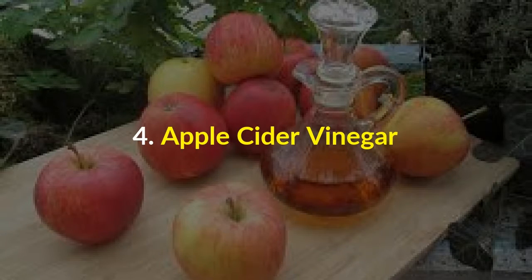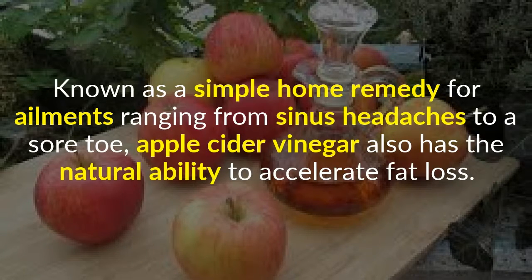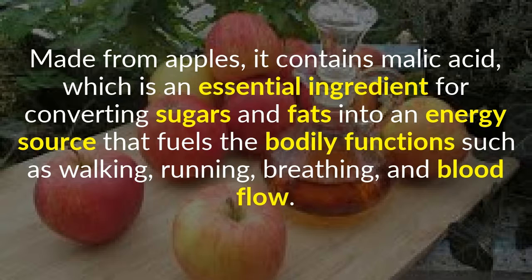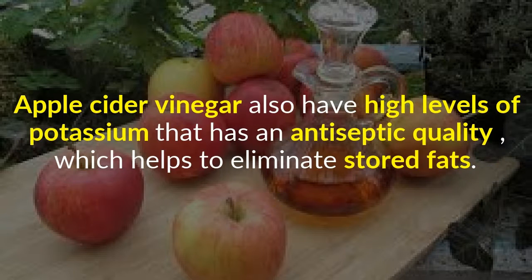4. Apple Cider Vinegar. Known as a simple home remedy for ailments ranging from sinus headaches to a sore toe, apple cider vinegar also has the natural ability to accelerate fat loss. Made from apples, it contains malic acid, which is an essential ingredient for converting sugars and fats into an energy source that fuels bodily functions such as walking, running, breathing, and blood flow. Apple cider vinegar also has high levels of potassium that has an antiseptic quality, which helps to eliminate stored fats.